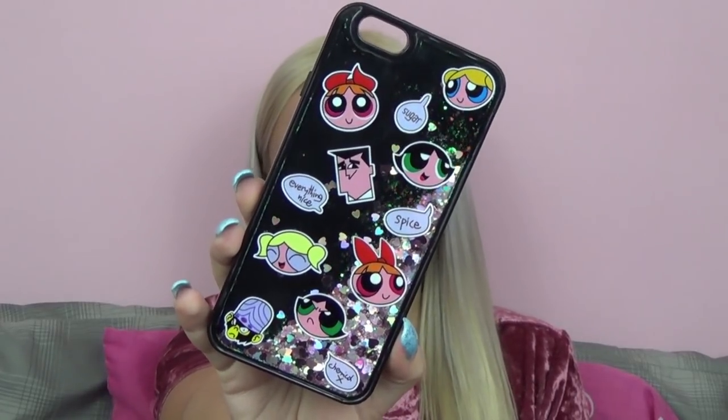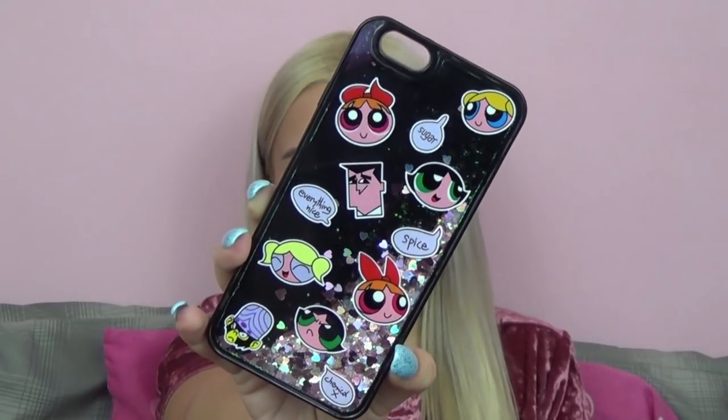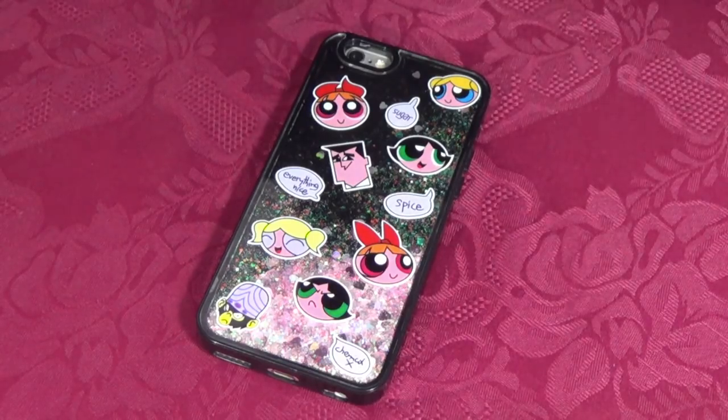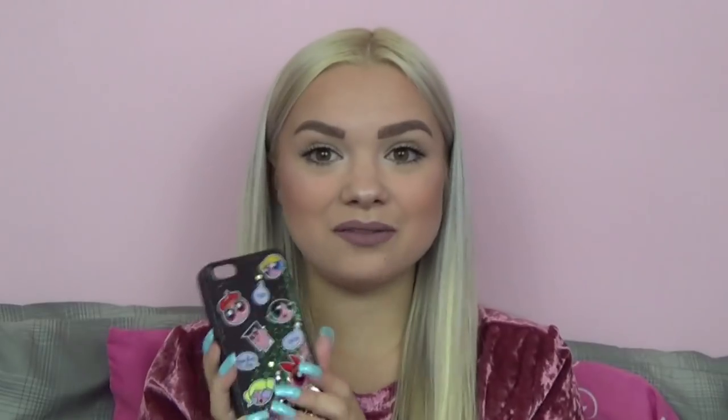The next two phone cases are also some of my other favorites. The first one I picked up from eBay — it is a Powerpuff Girls phone case and it also has that liquidy glitter on the inside, as you can see it moving. I just love it — not only the glitter, but just the little Powerpuff Girl sayings and their little heads on there. I also really like this phone case because it gives a boxy appearance on your phone, which I love — I always describe it as the appearance of like an iPhone 5 with that really boxy, thick look. I've always loved the look of those phones, and that's kind of what this case gives.